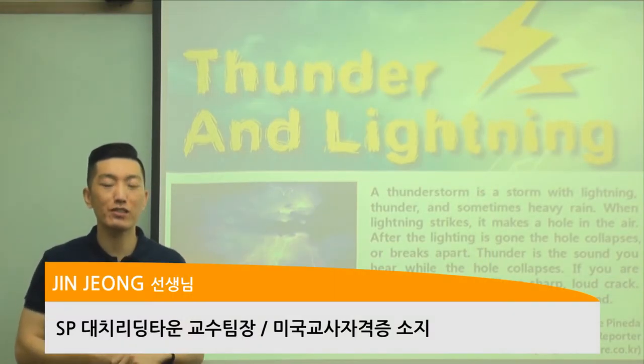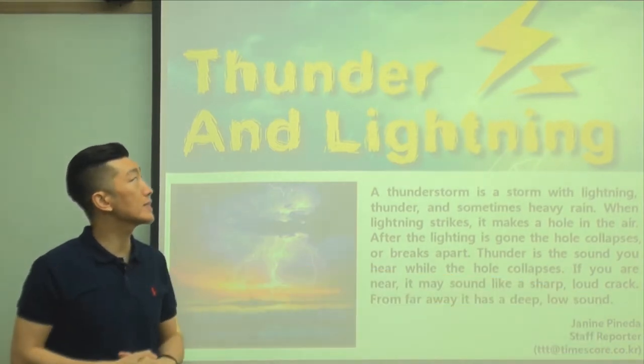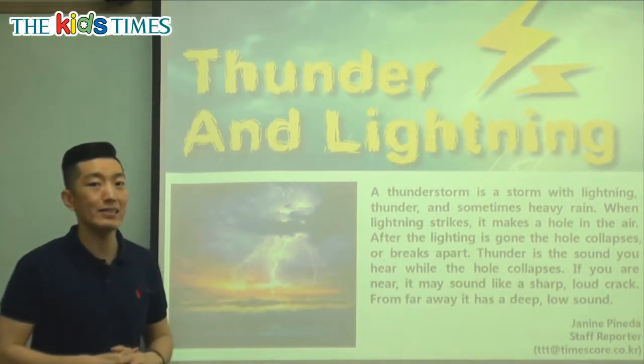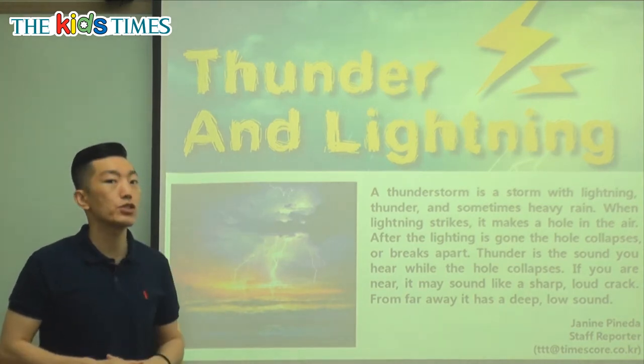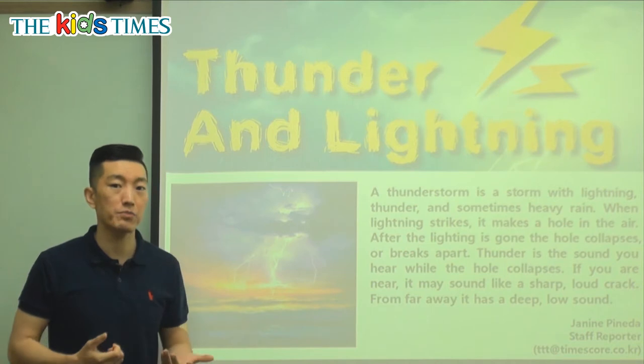Hello everyone, it's Chin Teacher coming to you again from Reading Town. Let's take a look at today's article. Today's article is entitled Thunder and Lightning. This is something that many children are kind of scared of, but let's see what it really is so that we don't have to be afraid anymore.